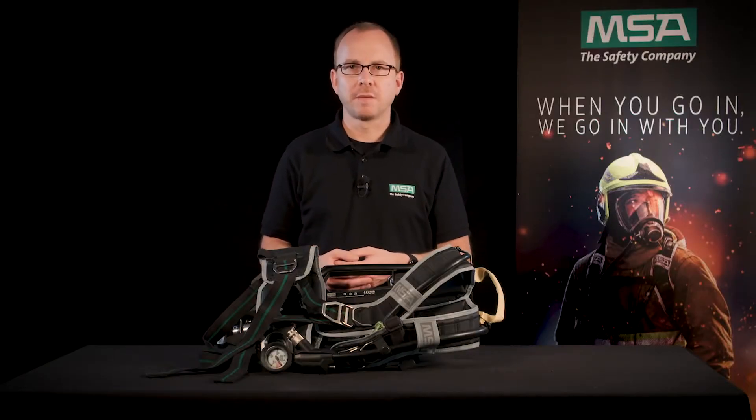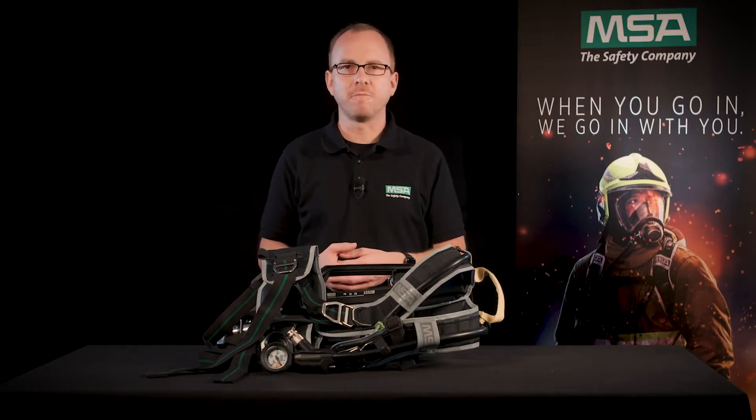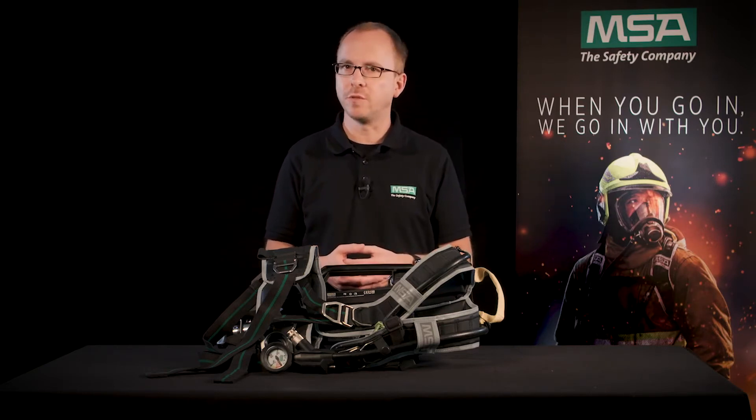Welcome to our MSA Gear Talk. My name is Frank and I will show you why our M1 SCBA system with its ergonomic features provides better physical protection during your mission.